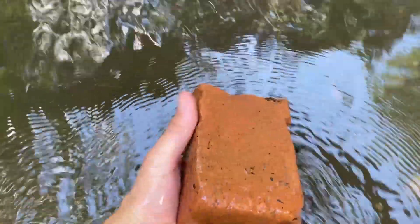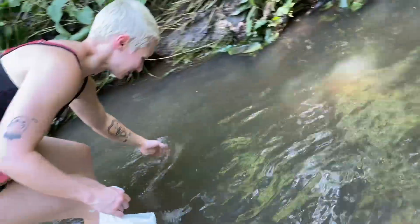I found a brick. Oh my gosh, my foot is really sinking — oh my god! Oh dude, it's literally quicksand! I'm gonna lose my shoe, I'm gonna lose my shoe!